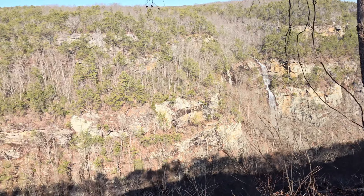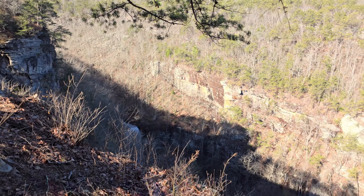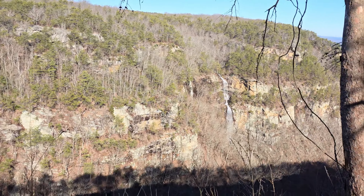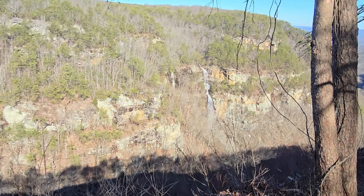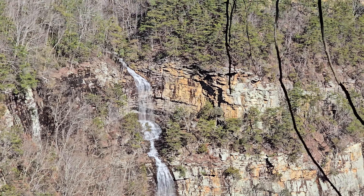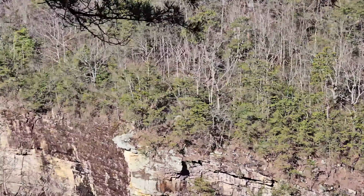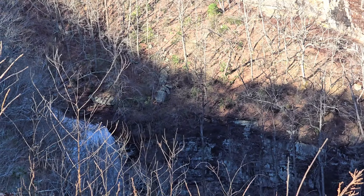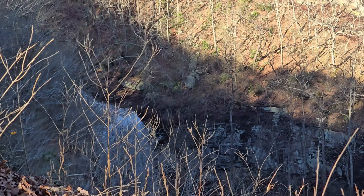Look at all the waterfalls. I don't know if they really come out well on the phone. Let me try zooming in a little bit. There's one — we're going to hike over to that other side. We'll be on top of that rim. That's the other falls, but we probably won't hike through that because of all the stairs.